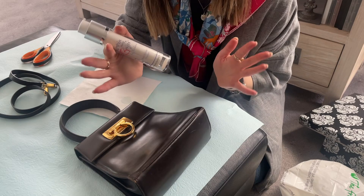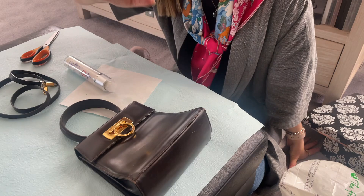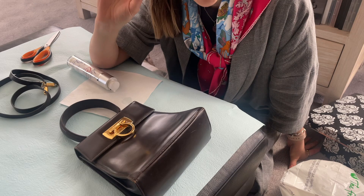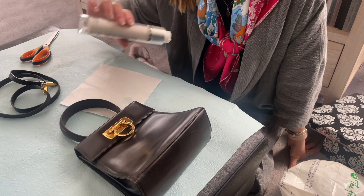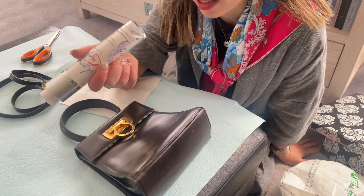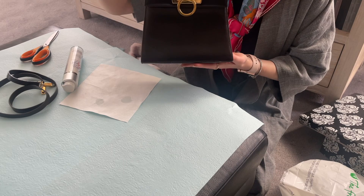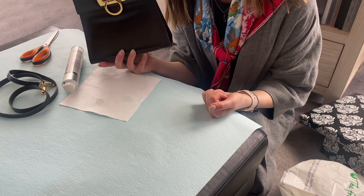Thank you so much for all your comments and recommendations. I know a lot of you guys collect vintage bags and have restored your own bags. I had some advice to get the Sapphire products and also to use soap and vinegar, but for now I might just use this. The bag spa said I just had to wipe it down a little bit. I'm not storing it near my other bags either, because if there is any mold it could transfer. I did have a comment saying they don't buy vintage bags because they're scared of the mold thing.